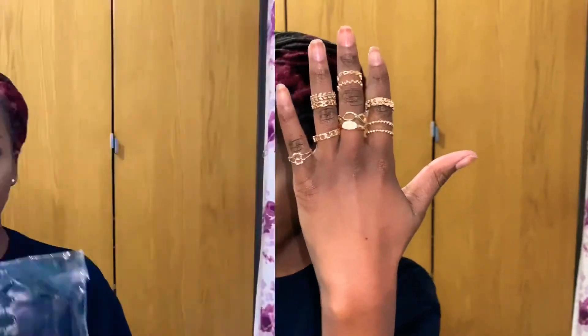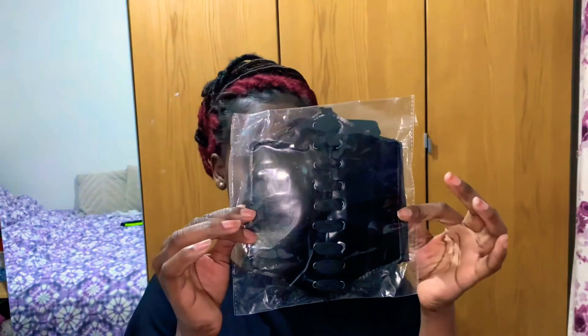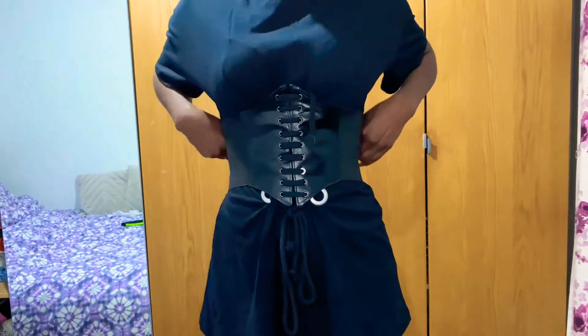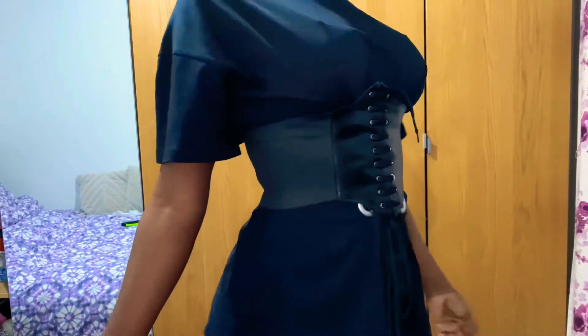I also got this waist belt — I forgot what you call it, a corset kind of thing. I should try it on. So this is it. I really like it.